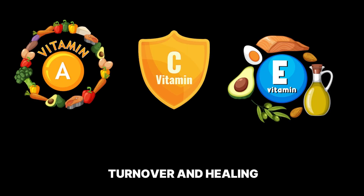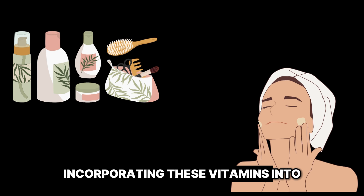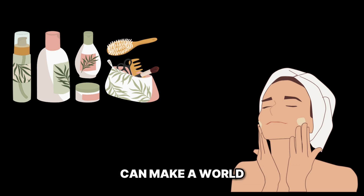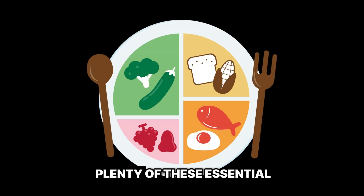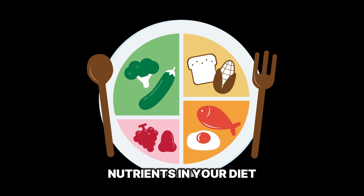Alright, let's wrap things up. Vitamin A for cell turnover and healing, vitamin C for collagen production and brightening, and vitamin E for antioxidant protection and scar reduction. Incorporating these vitamins into your skincare routine can make a world of difference. Vitamins A, C, and E are like the Avengers of the vitamin world when it comes to skin health. Make sure you're getting plenty of these essential nutrients in your diet to give your skin the TLC it deserves.